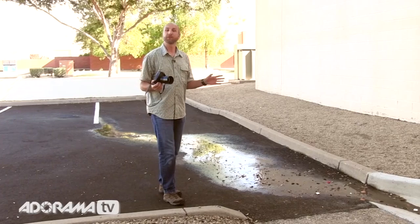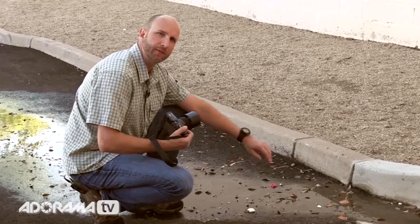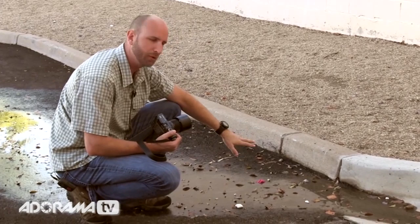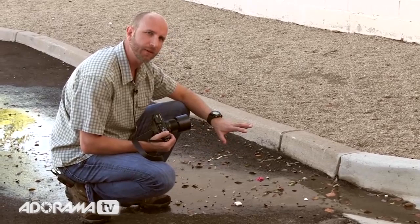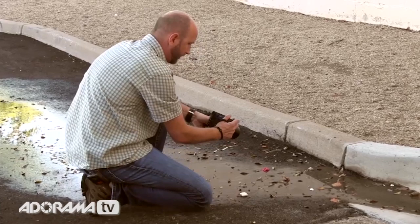Yesterday it rained here in Phoenix, which is really rare. We actually have some water draining from the roof. What that creates is a highly reflective surface because we have a dark background, and the sky is going to be reflected in here, so we might even get some blue. There are pink leaves that fell into the water, so if I do this right what I'll get is a red on blue picture — that can be really cool. I'm going to get in there and isolate these petals and play with it in post just a little bit. Really, really close.